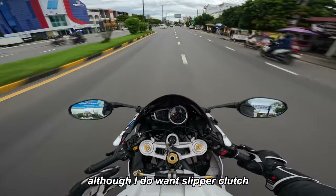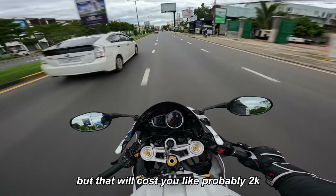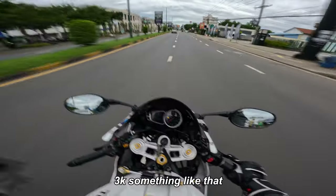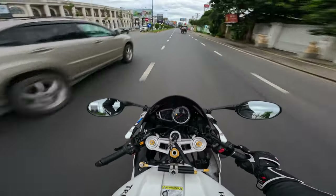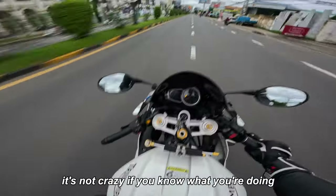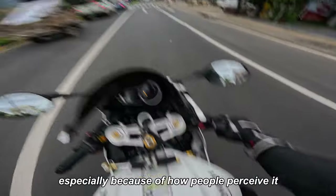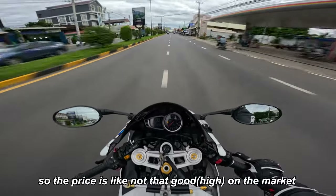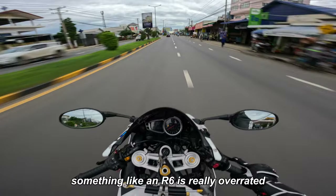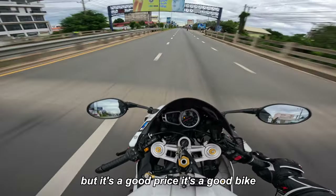I do want a slipper clutch, and it is a mod you can add on from an aftermarket clutch set, but that will cost you probably 2k to 3k. I'm happy with the way it is — it's just you and the bike. The power isn't crazy if you know what you're doing. Because of the unreliability reputation, the price on the market is actually not that bad. Something like an R6 is really overpriced, whereas you can get a Daytona for a good price. It'll leave you stranded sometimes, but it's a good bike.